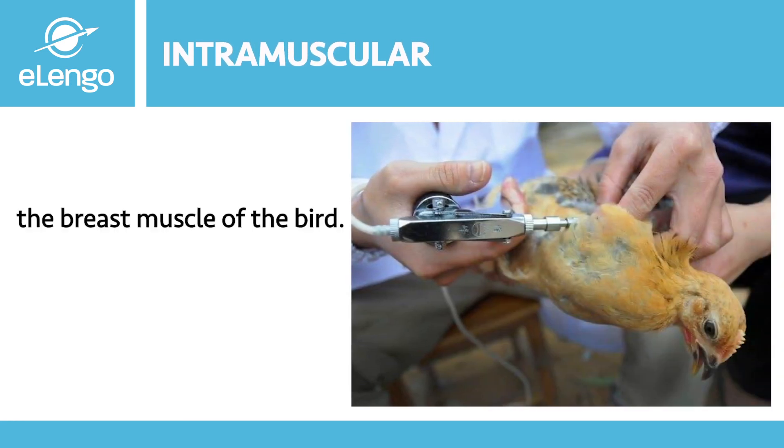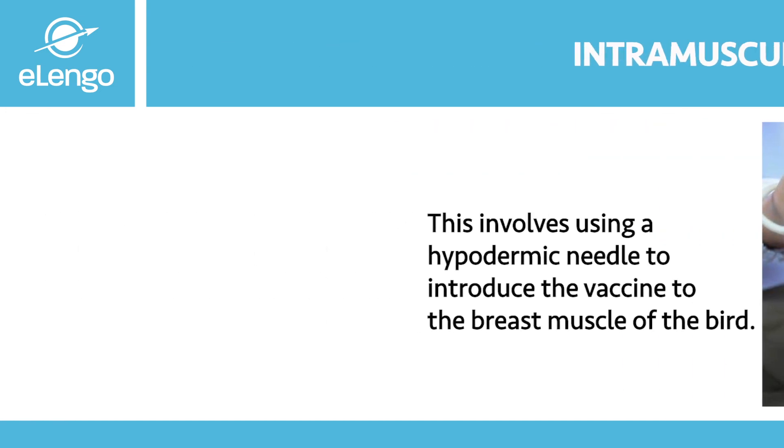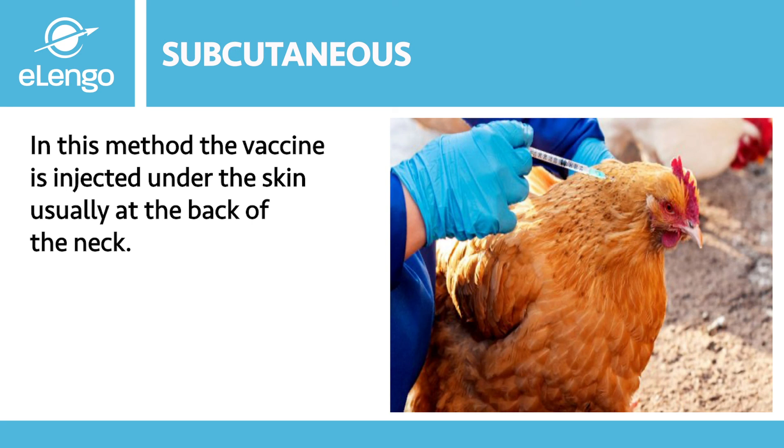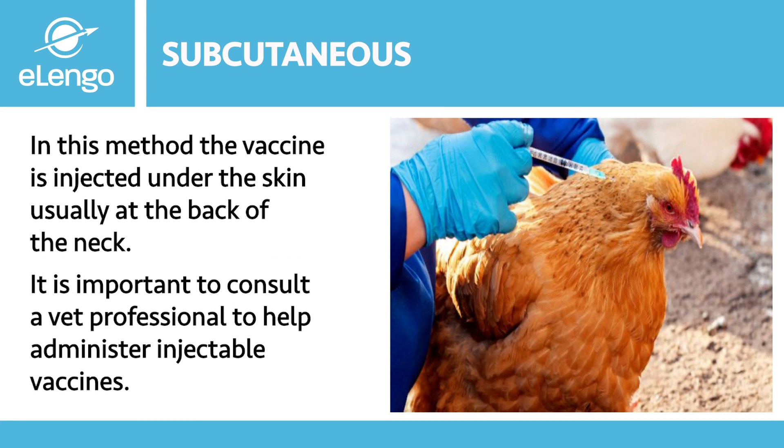The intramuscular route involves using a hypodermic needle to introduce the vaccine into the breast muscle of the bird, as shown in the diagram. For subcutaneous administration, the vaccine is injected under the skin, usually at the back of the neck. For routes such as intramuscular, subcutaneous, and ocular, it is important to consult your veterinary doctor or veterinary technician. Let the experts do the job to ensure the effectiveness of the vaccination process.